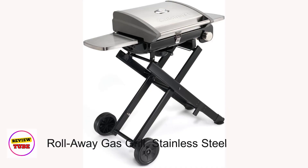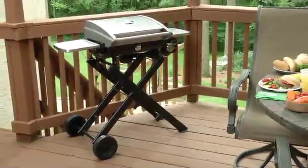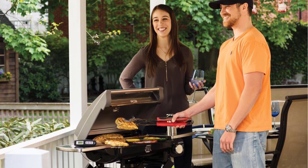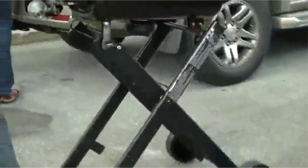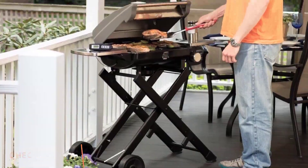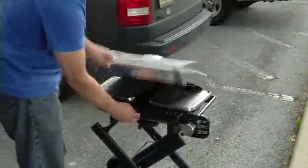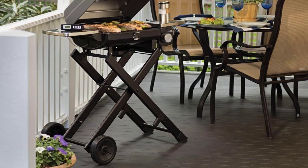Number 5: Cuisinart CGG-240 All Foods Roll-Away Gas Grill — a stainless steel marvel designed for the ultimate grilling experience anywhere you go. Boasting a generous 240-square-inch cast-iron grill surface, this portable powerhouse ensures even heat distribution for mouthwatering results every time. With its 15,000 BTU stainless steel loop burner and precision temperature gauge, you'll grill like a pro whether at home, camping, tailgating, or picnicking. The innovative collapsible stand and folding stainless steel side shelves make setup and transport a breeze, fitting neatly into trunks or hatchbacks.